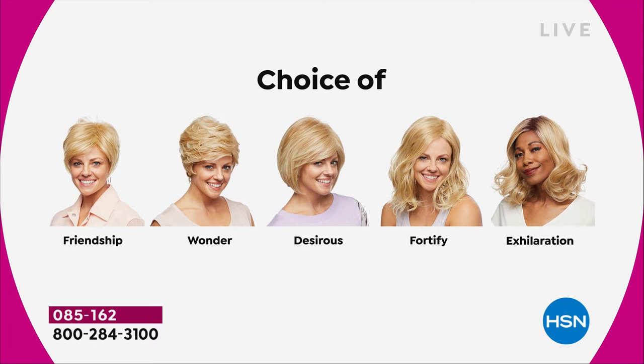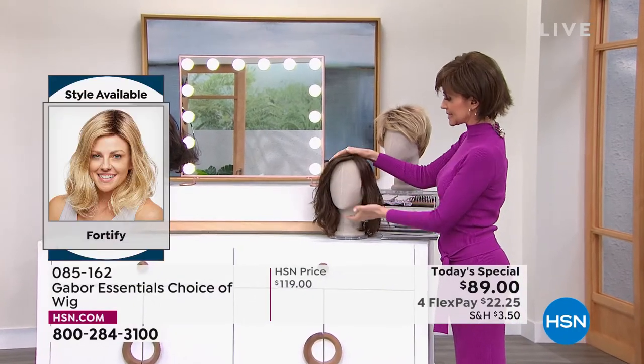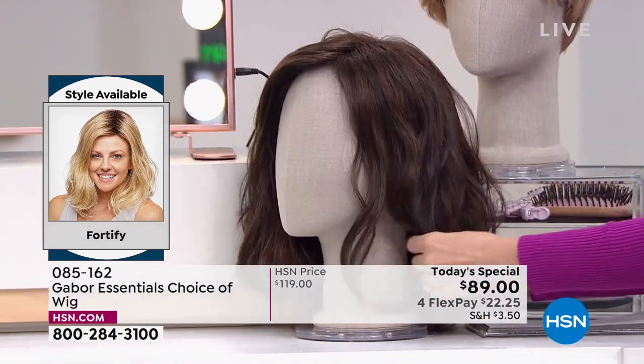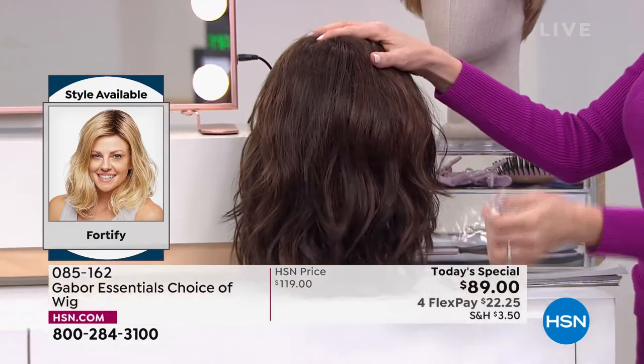This beautiful razor-cut bob with the little wispy bangs — we're going to move on to the most popular of the hour: the Fortify. This is your shoulder length — it's that perfect little beachy wave that we're all trying to go for. It's that nice long shoulder length with a razor-cut edge.